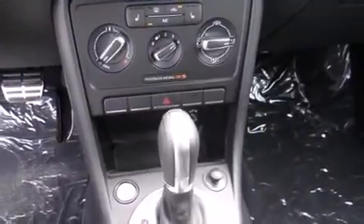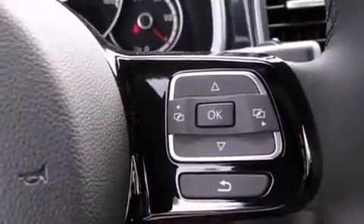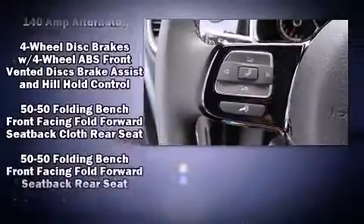Top features include heated front seats, front and rear reading lights, an outside temperature display, front fog lights, turn signal indicator mirrors, and a split folding rear seat.